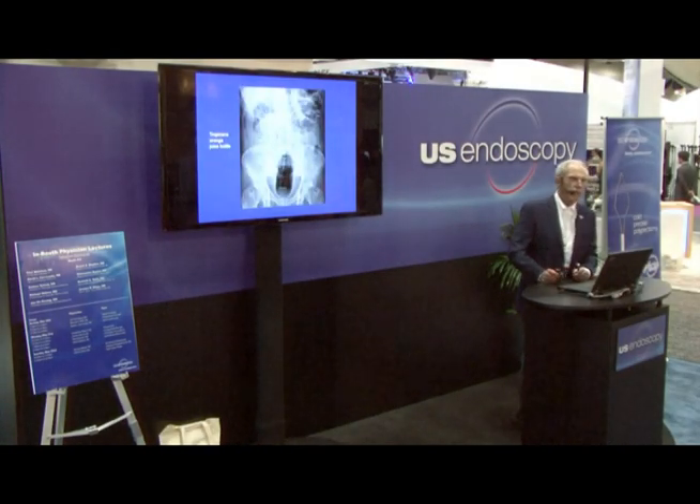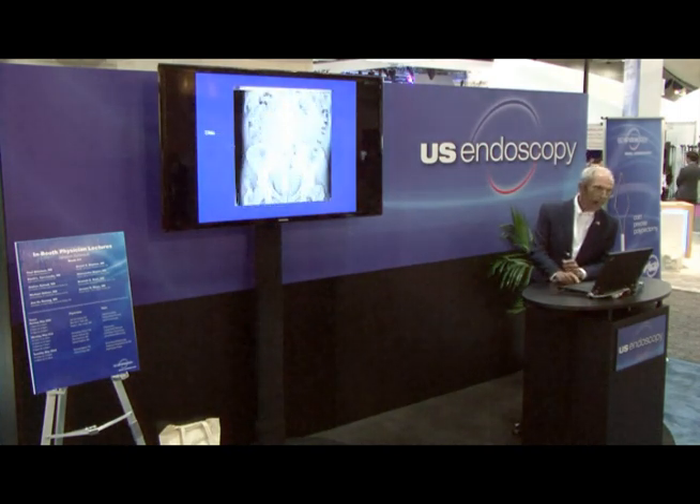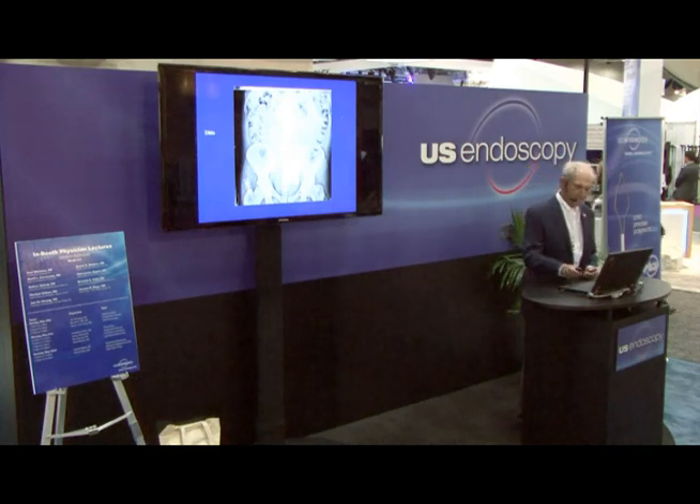Remember that not every foreign body we encounter is ingested through the mouth — some enter the gut in other fashions. A Tropicana orange juice bottle was inserted into the rectum, and this patient went to surgery. Thank you, and I'd be happy to answer any questions.